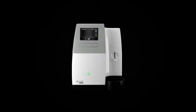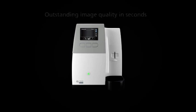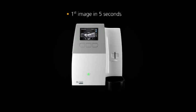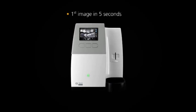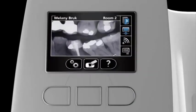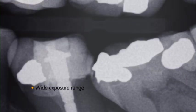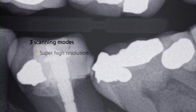With the CS7600 you get outstanding image quality in seconds — up to 17 line pairs per millimetre true resolution. The first image can be viewed in as little as five seconds and a full mouth series is scanned and displayed in just a few minutes. A wider exposure range eliminates over or under exposure, and three scanning modes ensure that you get your desired image every time.